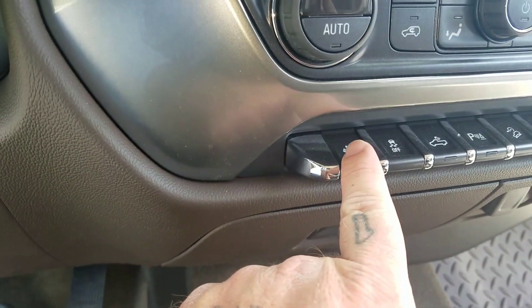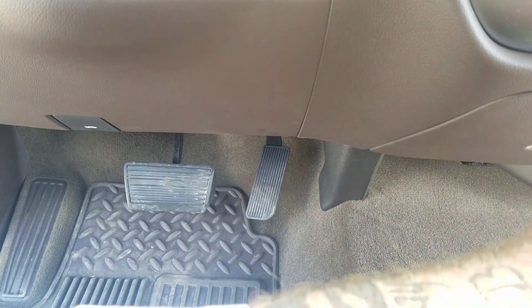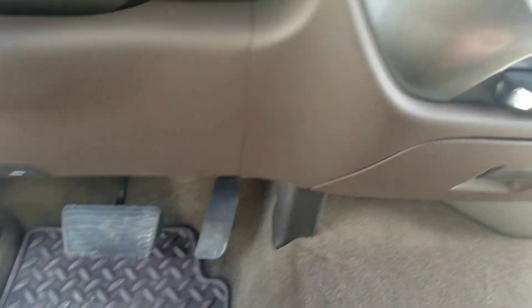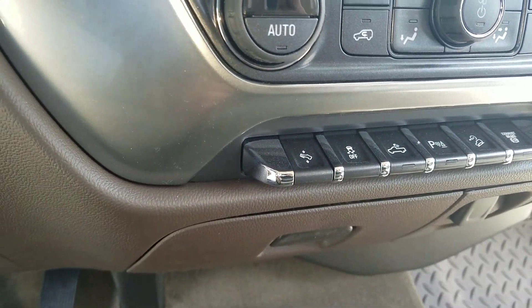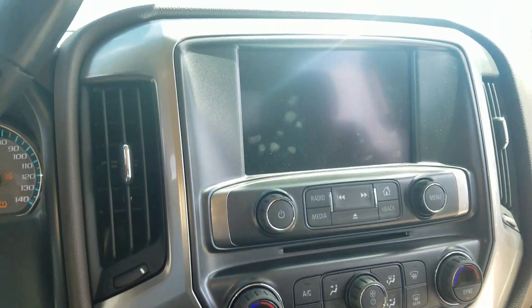This does also have the power adjustable pedals — just press the button and it moves your pedals up and down. It works out great, especially on a long trip. Traction control, AM/FM, satellite radio, CD player, and dual climate control.